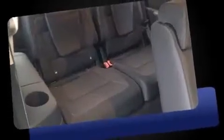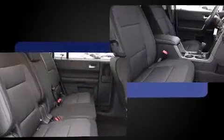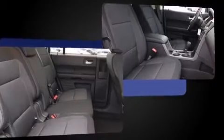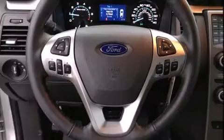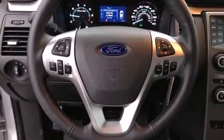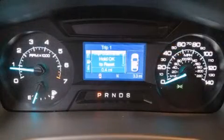Additional features include an outside temperature display, remote keyless entry, rear wipers, and cruise control. Third-row seats provide an even greater maximum passenger capacity. Premium sound drives six speakers, providing you and your passengers a sensational audio experience.